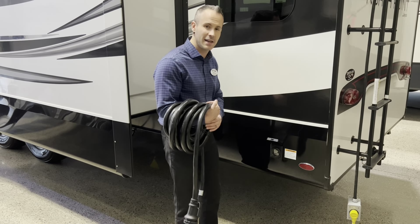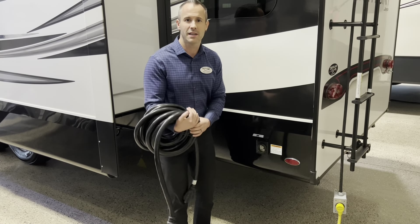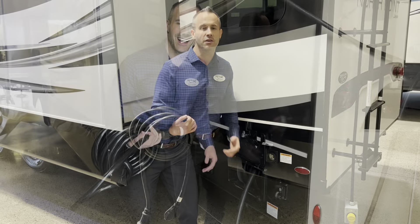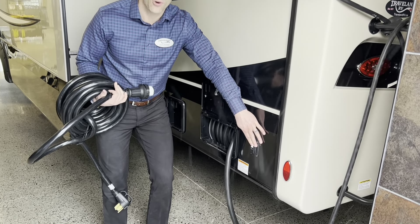On the North Point you can see it has a detachable 50 amp cord. This cord can get pretty heavy. Now I'm going to show you one advantage of the Pinnacle — you can see how easy this is. It's got an electric cord reel.